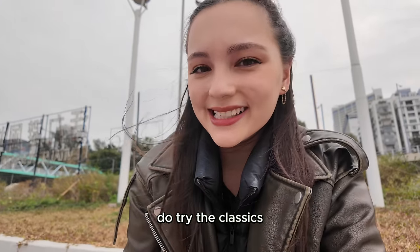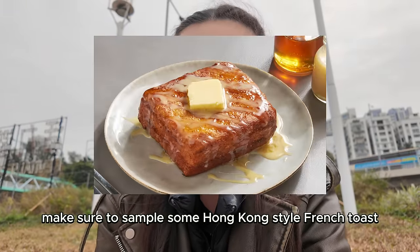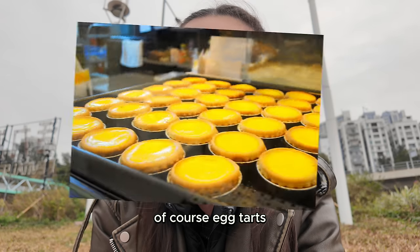Step number three: do try the classics. Cha Chantangs are famous for their classic dishes. Make sure to sample some Hong Kong-style French toast, silky smooth milk tea, pineapple buns with butter, and of course egg tarts — 'dan tat.'